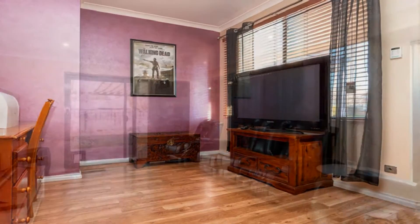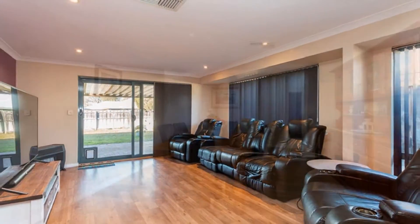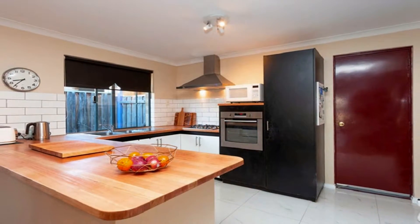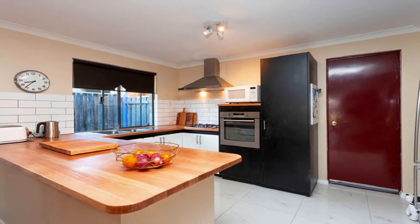In addition to a step-down lounge, the family expanse is inclusive of casual dining. This is headed by a well-appointed kitchen, complete with plenty of meal preparation and servery.